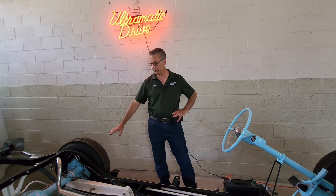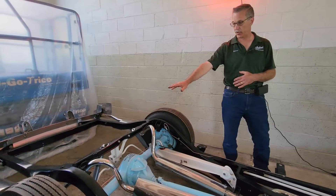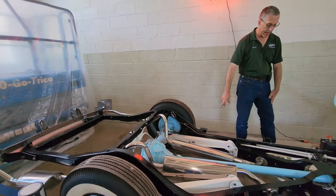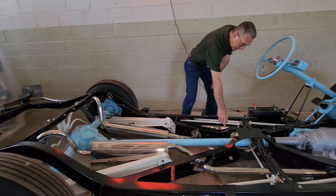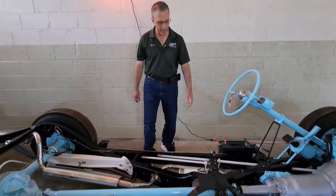This is a demonstration chassis of Packard's torsion leveling suspension. If you had people in the back, or luggage or whatever, it would sense that it's no longer level and it would send a signal to this motor. This motor will crank on the torsion bars to level it all out.